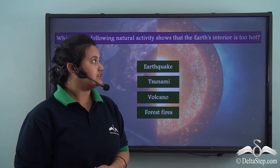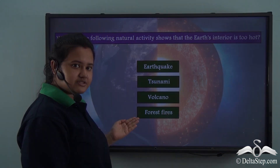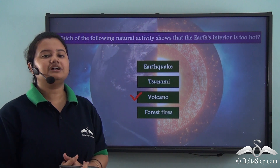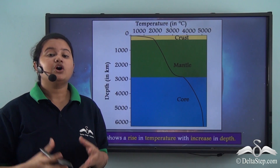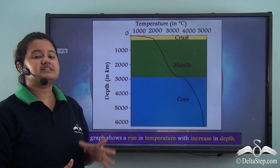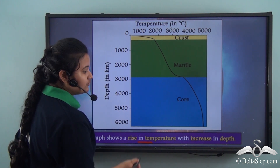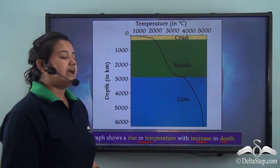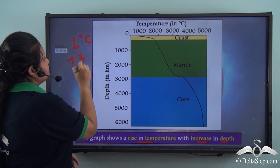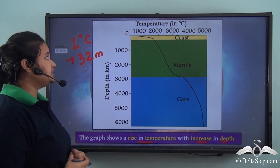Volcano is the natural activity that shows us the earth's interior is too hot. The heat present in the earth's interior has been illustrated with a graph showing that temperature rises with increase in depth — there is a rise of 1 degree Celsius for every 32 meters of descent. So as we go deeper into the earth, the temperature rises.